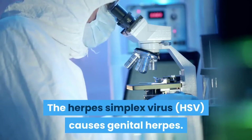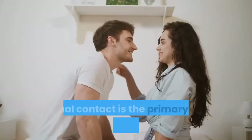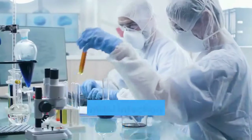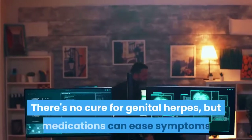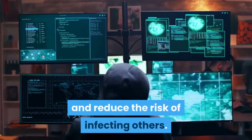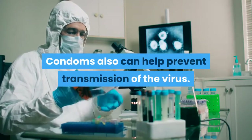The herpes simplex virus causes genital herpes. Sexual contact is the primary way that the virus spreads. After the initial infection, the virus lies dormant in your body and can reactivate several times a year. There's no cure for genital herpes, but medications can ease symptoms and reduce the risk of infecting others. Condoms also can help prevent transmission of the virus.